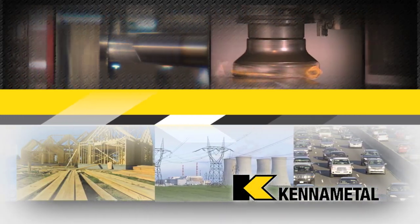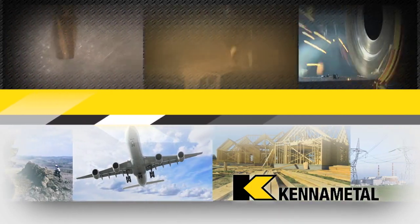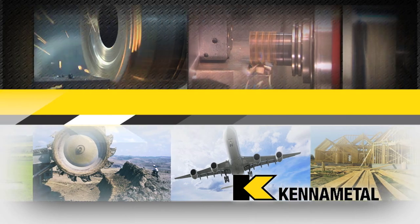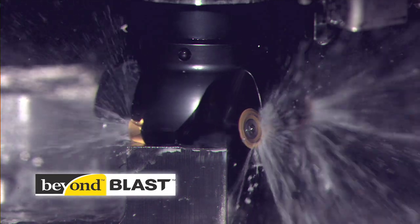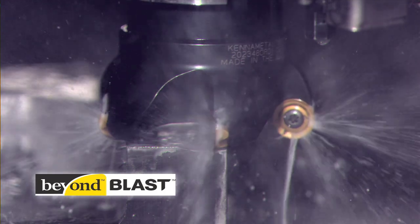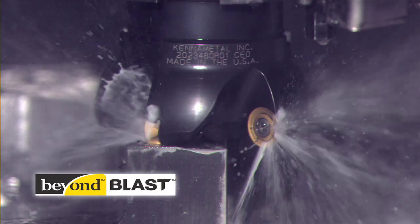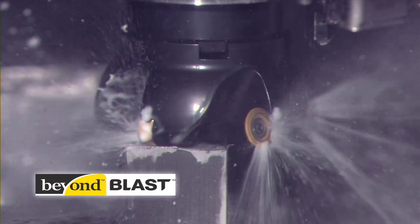At KennaMetal, innovation follows vision. We've long been a leader in bringing imaginative solutions to the metalworking industry, providing our customers with a competitive advantage. Now we've taken a giant step beyond imagination. Beyond Blast with Precision Coolant Technology is more than just the right tool. It's the ultimate solution.